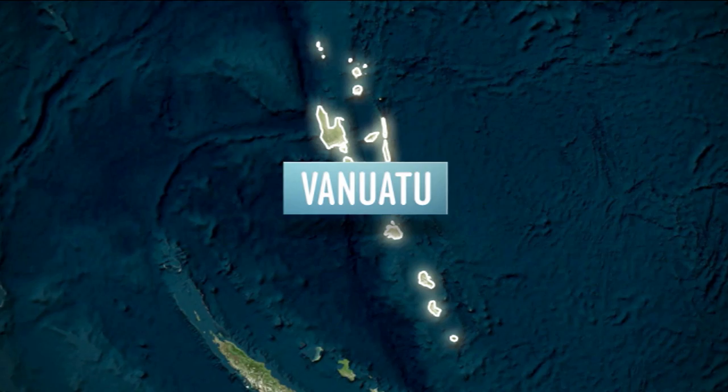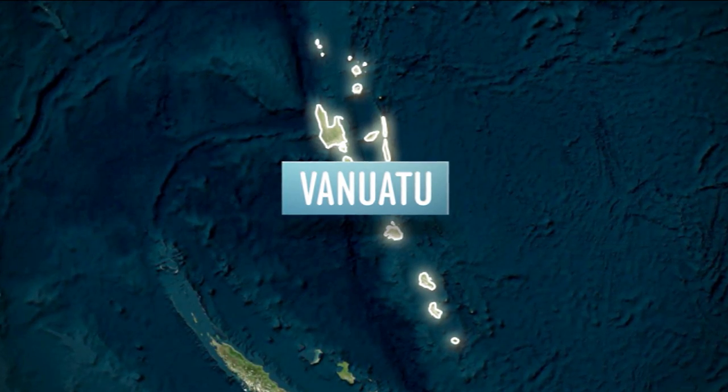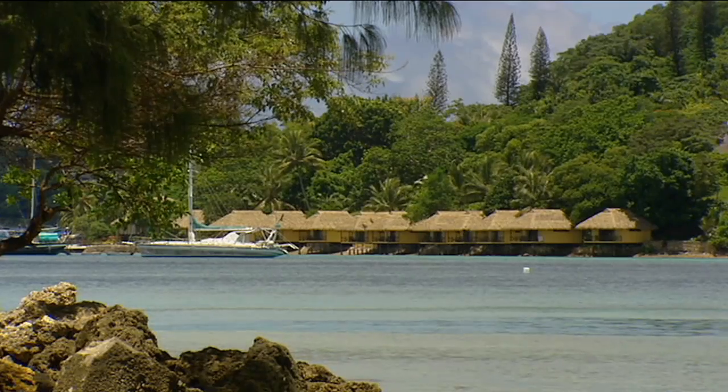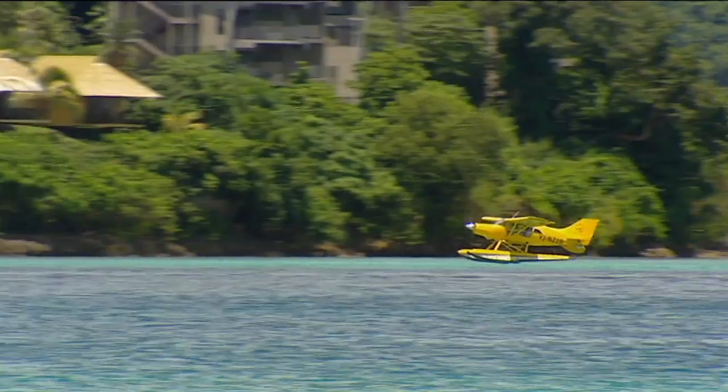Vanuatu is here in the South Pacific. It's made up of about 82 islands. Vanuatu is known for its warm, tropical weather, and it's these conditions that help create cyclones.